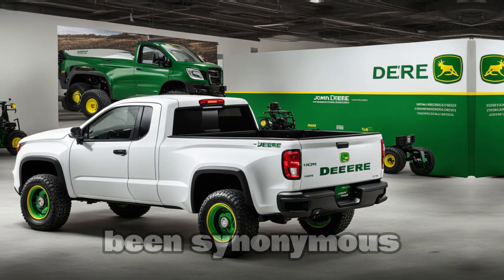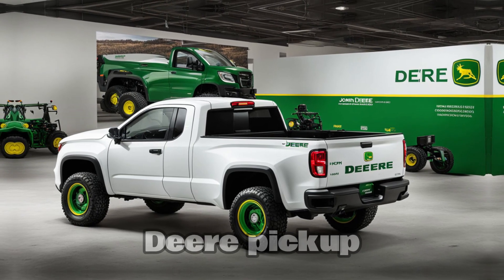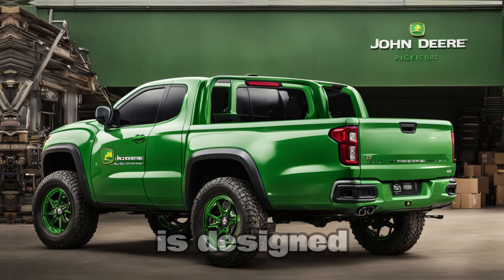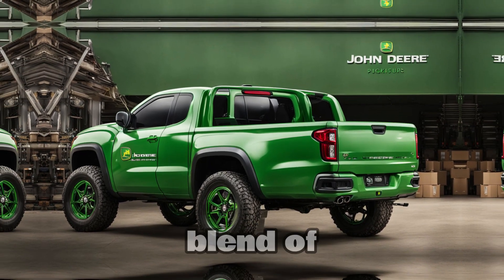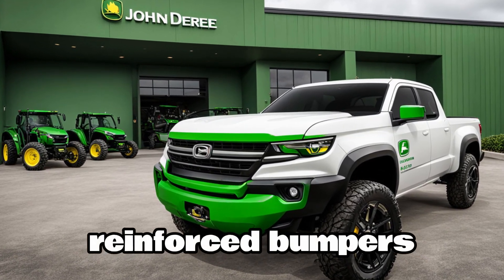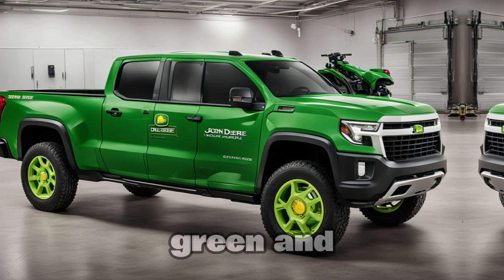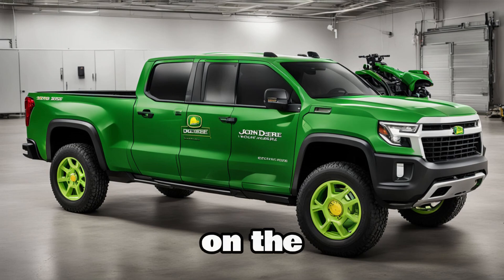John Deere has always been synonymous with rugged durability, and the 2025 John Deere pickup is no different. From its bold, aggressive front grille to the muscular body lines, this truck is designed to handle whatever you throw at it. The exterior is a blend of utilitarian function and modern style, with LED headlights, reinforced bumpers, and a bed that's perfect for hauling heavy loads. And let's not forget — the signature John Deere green and yellow color scheme makes sure everyone knows what you're driving, whether you're on the farm or on the freeway.